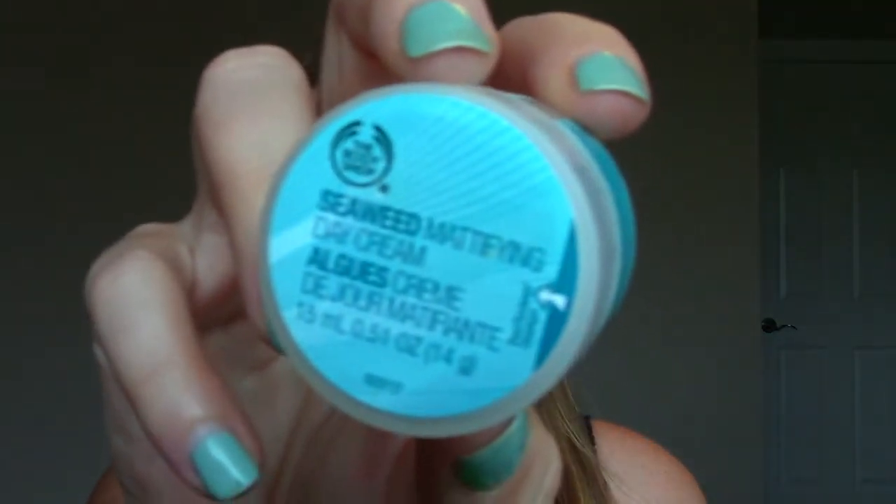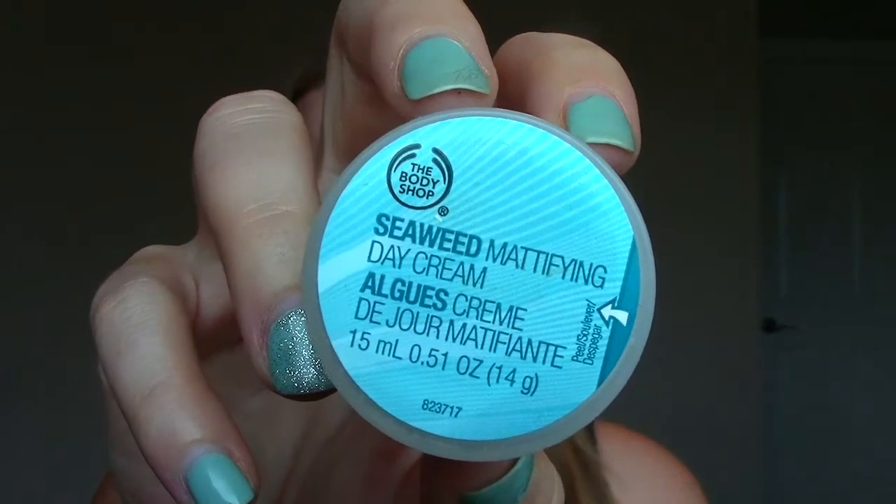This is from The Body Shop. It's the Seaweed Mattifying Day Cream, and it's a little sample one. I've loved this day cream for years — I actually purchased a full size again and brought it with me to Mexico. It's a mattifying cream for your face, so in hot environments it helps keep everything oil-free. They have an SPF version but my favorite is the non-SPF version, and I'm going to purchase it for years and years to come.